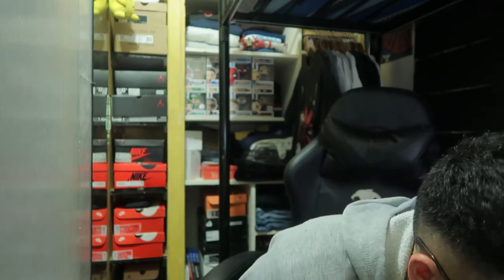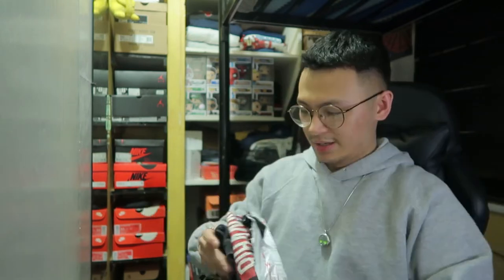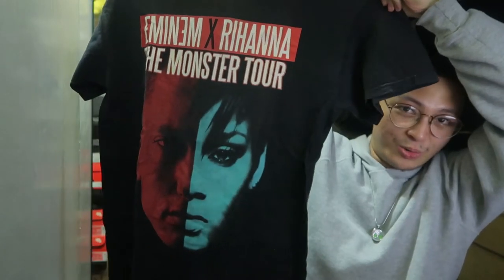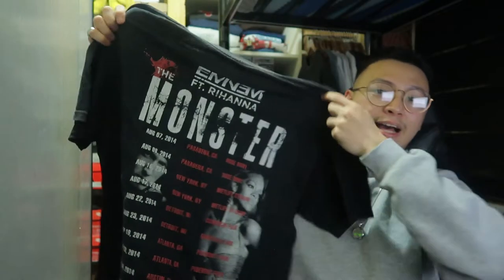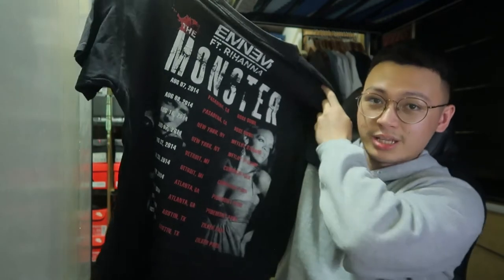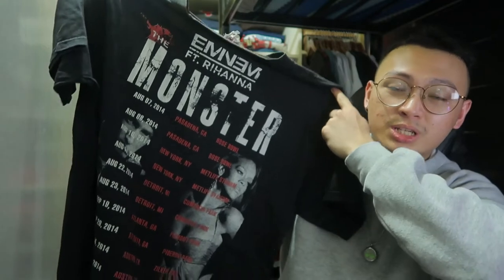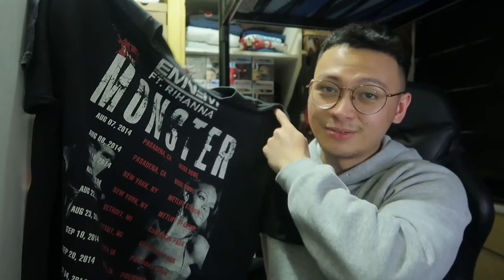Next up we have an Eminem x Rihanna Monster Tour shirt. It has the front hit and the back hit with the tour dates and tour locations. You can see Rihanna and Eminem on both sides. This is going to be a future Grail, guys. I got this for cheap too because it was a bidding on the Facebook page of Shanghai — I actually sniped it.